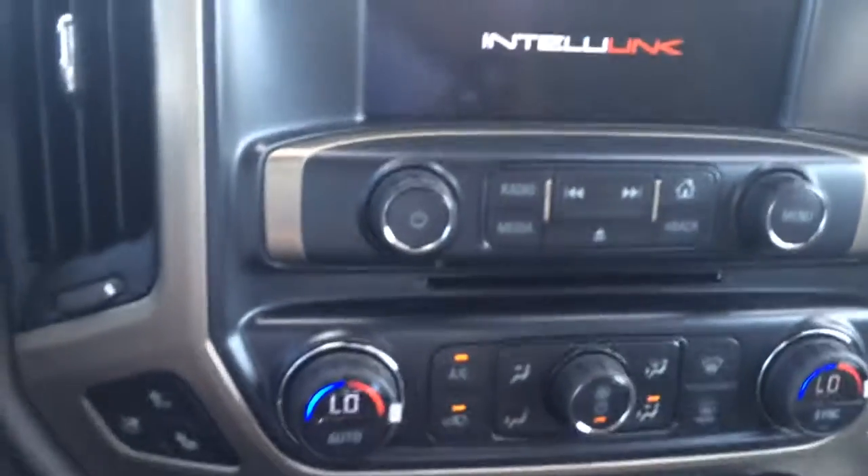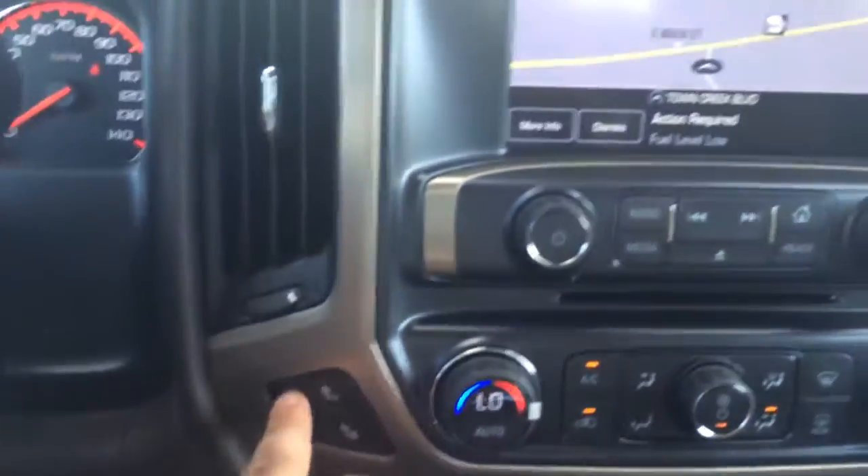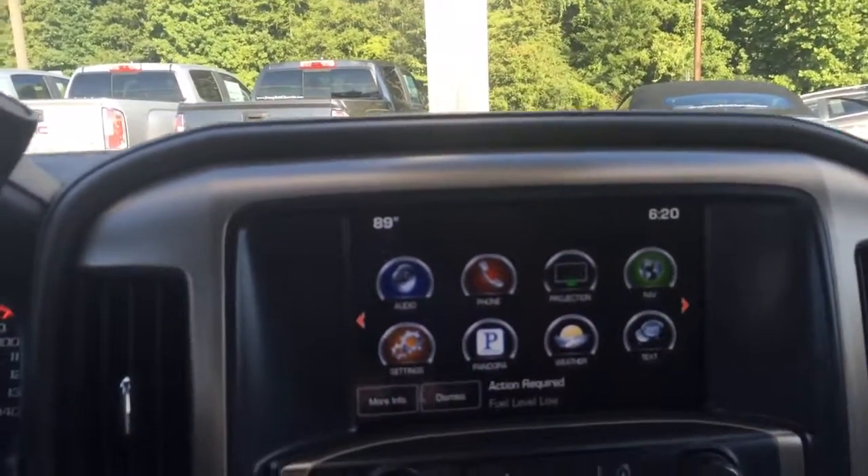Dual climate control, CD player. You got adjustable pedals, heated and cooled seats, navigation, Pandora radio, weather app already on there.